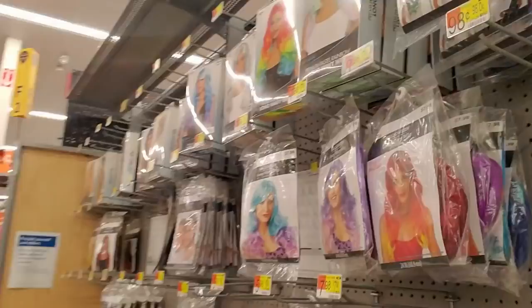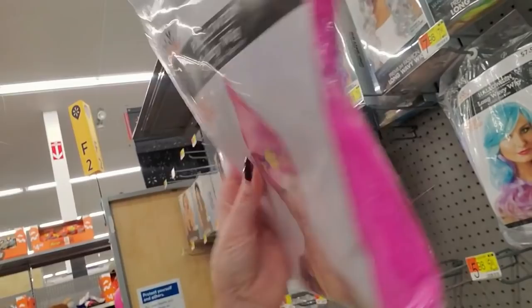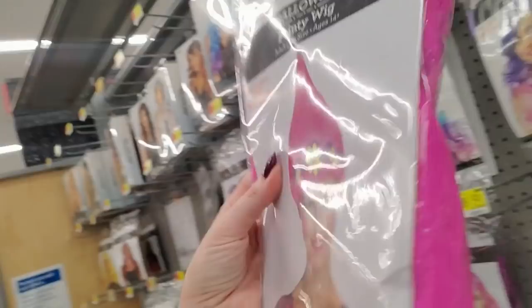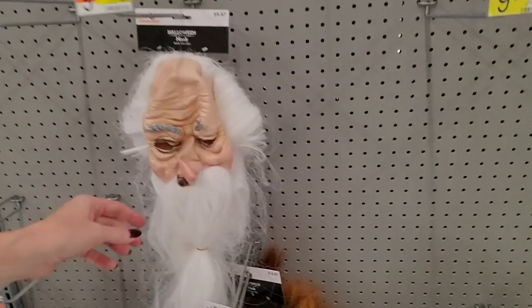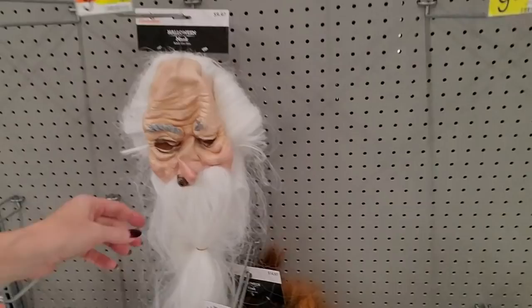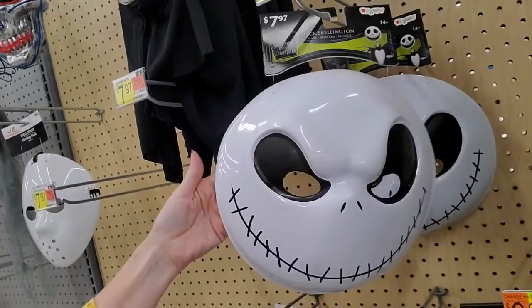Oh, these are cute — if I were going to be Poppy from Trolls, I could get something like this. They have pink and rainbow pointy wigs. Oh, that's a cool flapper wig. And an old man mask — ew. You could get a hooded mask as well, that's pretty scary looking. You could even be Jack Skellington — it's plastic, kind of like the masks we wore back in the 70s.